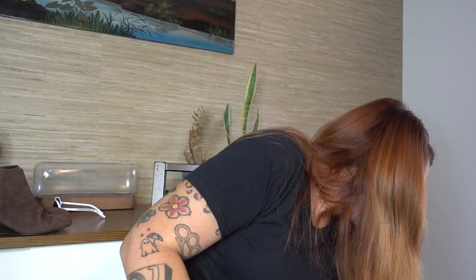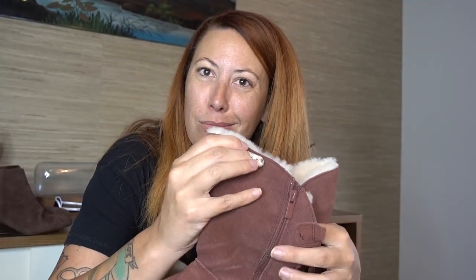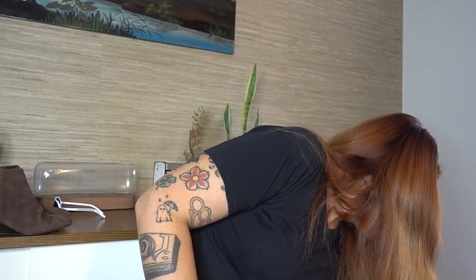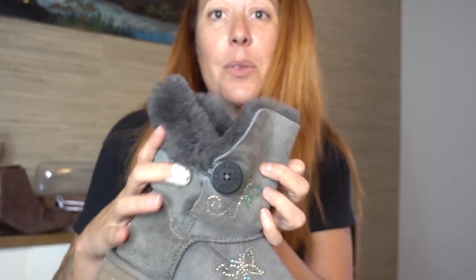Minnetonka moccasins. These are Koolaburra Uggs — size US 12, size 43 European — in great shape. And I found a pair of rhinestone Ugg girls' boots — look at those cute rhinestones. My daughter would love these if they were her size.